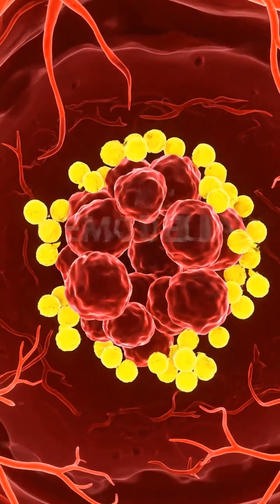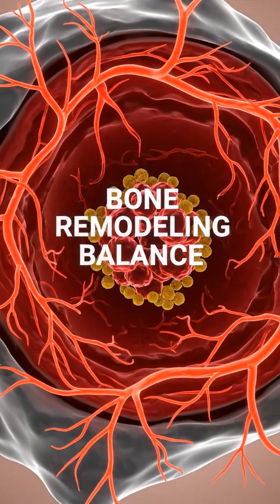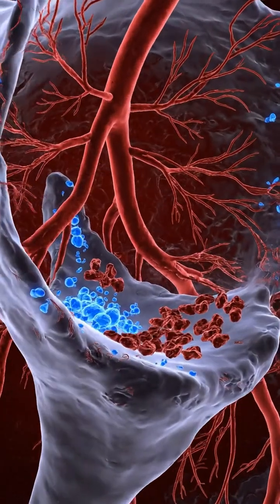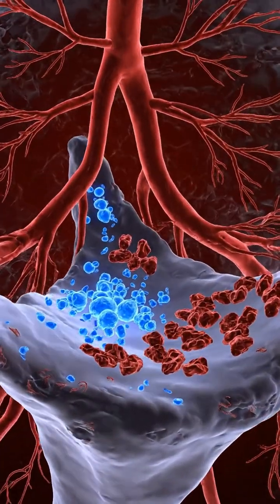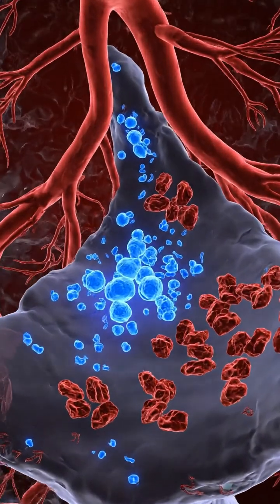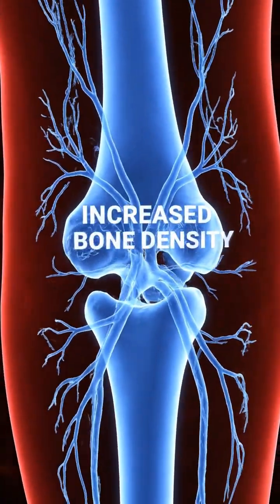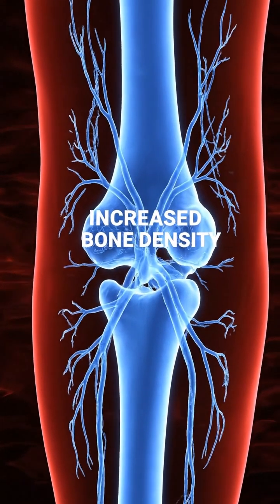Crucially, vitamin D also helps regulate the activity of osteoclasts, preventing excessive bone resorption. This creates a healthy state of equilibrium, where bone remodeling occurs in a controlled, balanced manner. The result is a significant improvement in bone density and structural integrity throughout the skeleton.